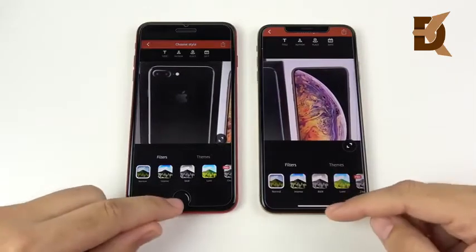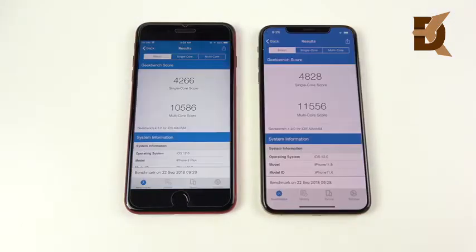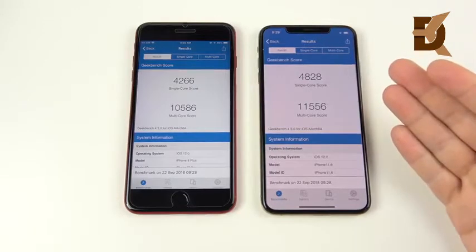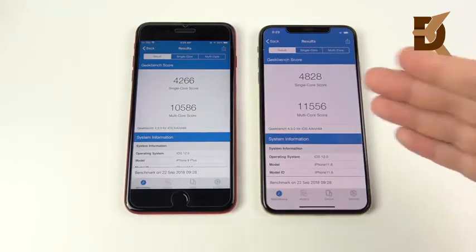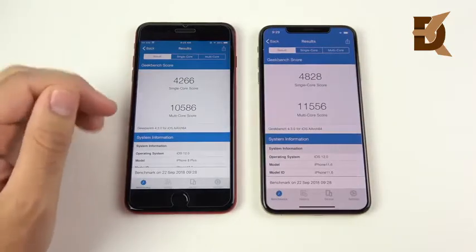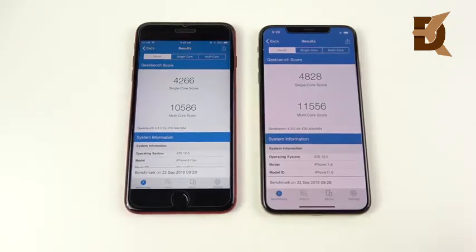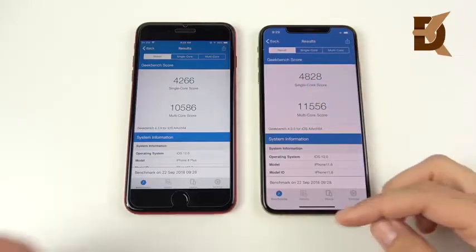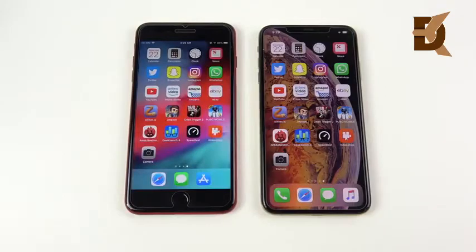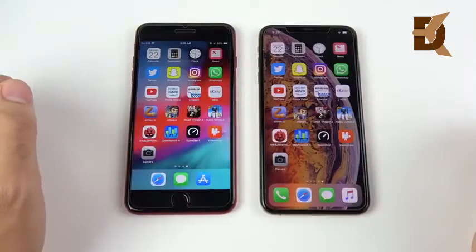The final Geekbench scores are in — look at these scores on the XS Max, they're just incredible. 4,828 on the single core, 11,556 on the multi-core. 4,266 — still incredible for the 8 Plus — and 10,586 on the multi-core. So definitely a nice upgrade on the single core, and a big improvement on the multi-core for the iPhone 8 Plus. But we all know Geekbench scores don't really make a difference in real-world performance — they're just to say you've got a better score.